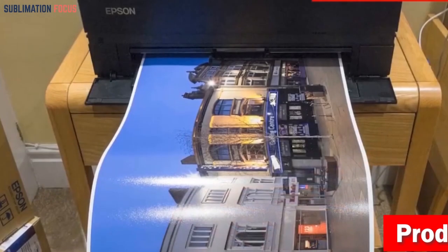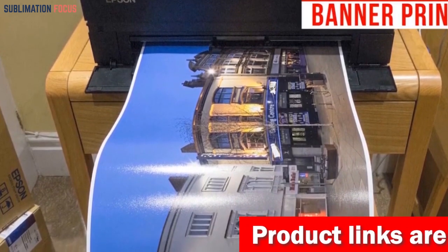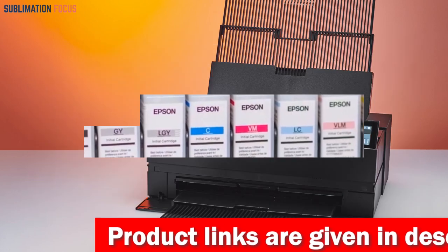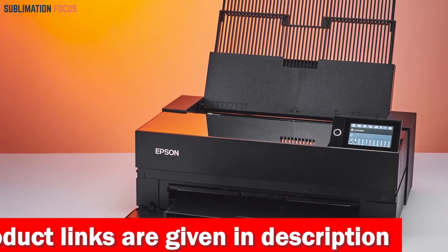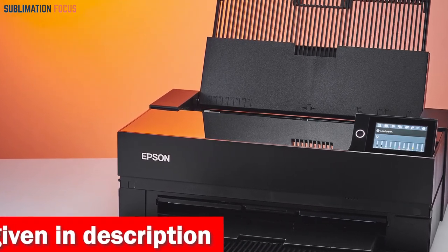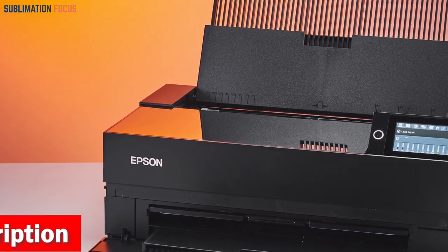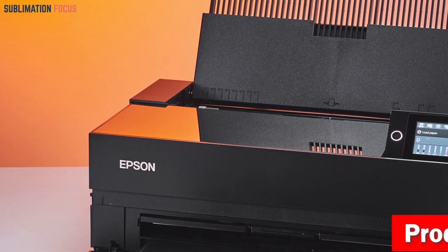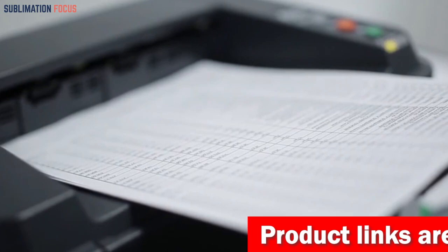It can handle rolls and sheet media up to 1.5 millimeters thick, including Epson professional signature-worthy legacy papers and third-party options. The design prioritizes user-friendliness, boasting a customizable 4.3-inch touchscreen, wireless connectivity, and an interior LED light for convenient operation. The industry-leading print permanence ensures your prints endure for 200 years in color and an astounding 400 years in black and white. If you're interested in this color printer, check out the link in the description box below.